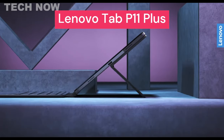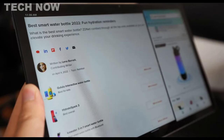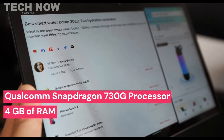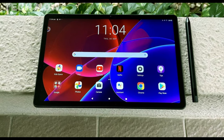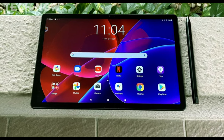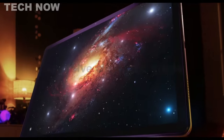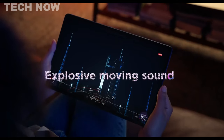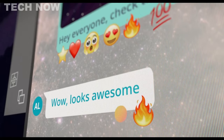The Lenovo Tab P11 Plus is a feature-packed tablet that offers excellent value for its price. It is powered by a Qualcomm Snapdragon 730G processor and comes with 4GB of RAM, ensuring smooth performance for everyday tasks and light gaming. The standout feature of the Tab P11 Plus is its 11.5-inch OLED panel with a resolution of 2560x1600, providing sharp and vibrant visuals with deep blacks and wide viewing angles, making it ideal for streaming videos and browsing the web.